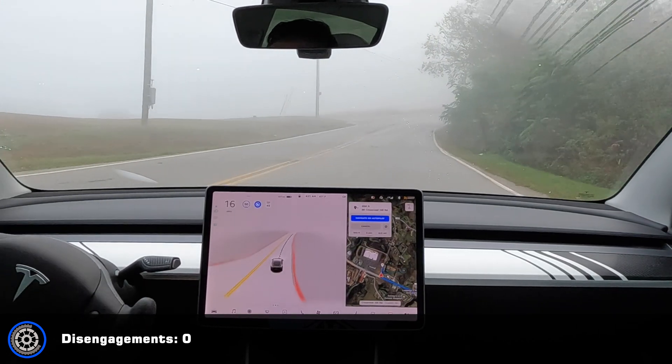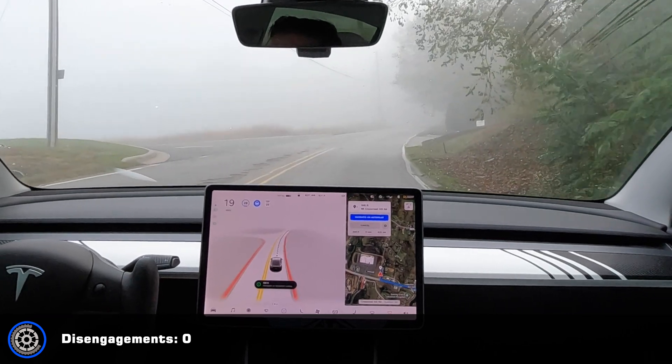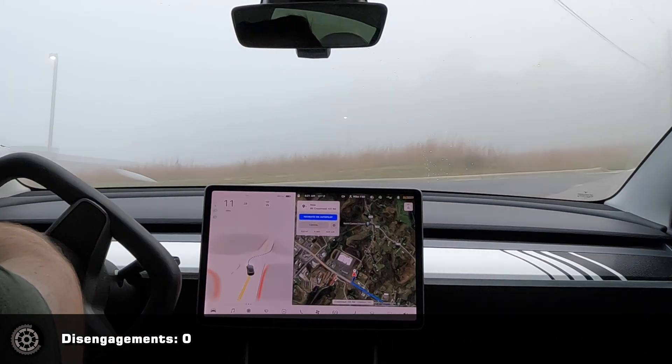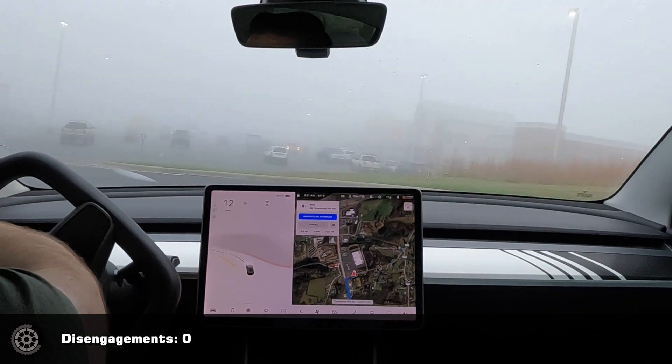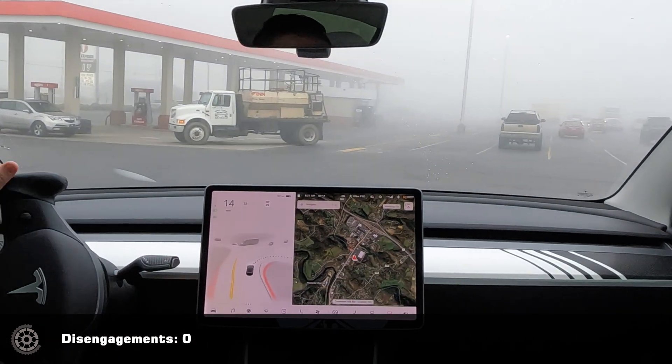That is a first — that's the first time I've gone to this store with zero disengagements. All right, I'm gonna park, go inside, and then we'll do the drive back.